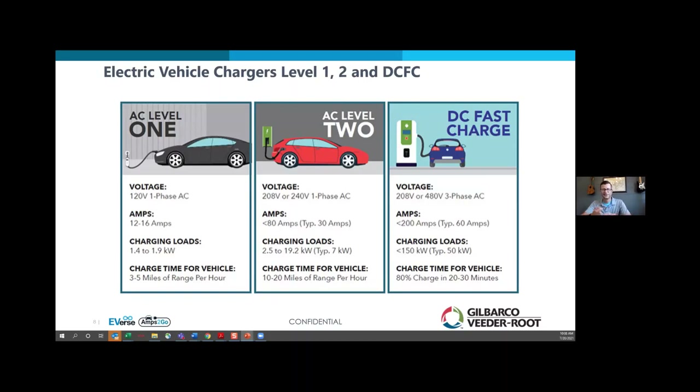Level 1 charging is consumer charging. If you bought an EV today and brought it home, you'd probably reach into the trunk and grab basically a fancy extension cord that plugs into a standard 120-volt wall outlet and into the vehicle, dispensing power at about three miles of range per hour. That doesn't sound like a lot, and it isn't — but for most consumers who only drive 30 miles a day, if the vehicle parks from 7 at night to 7 in the morning, that's 12 hours of charging at three miles per hour, covering 36 miles of range.